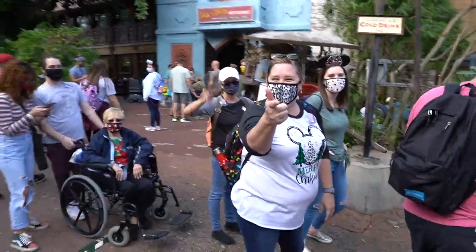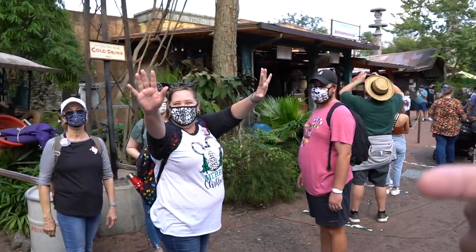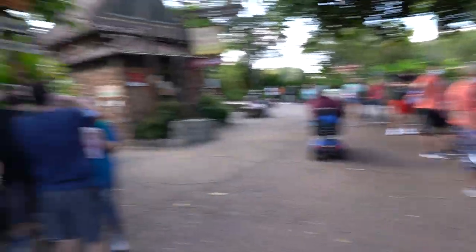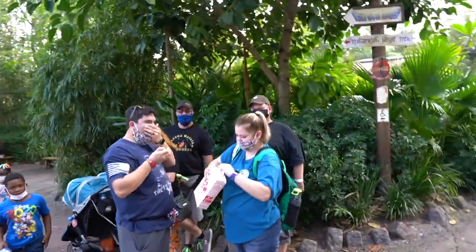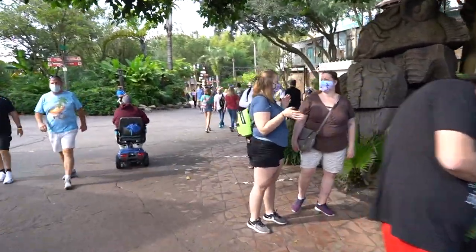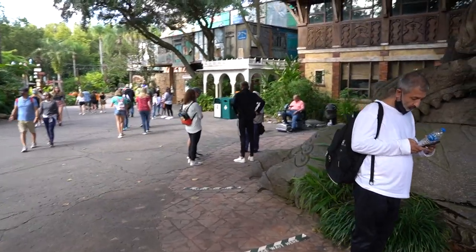I got to interact with some awesome fans here — exchanging Merry Christmas greetings and holiday wishes. You guys are awesome, take care, happy holidays. That was really cool. The line is still going — well, it's not too bad.